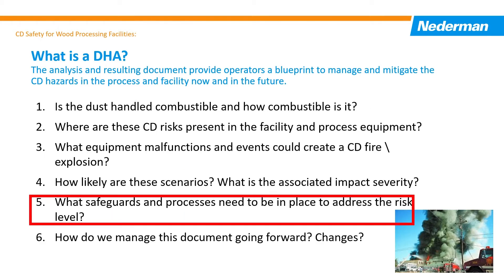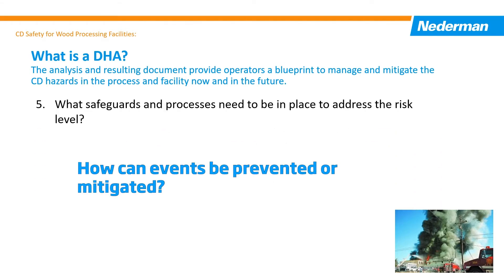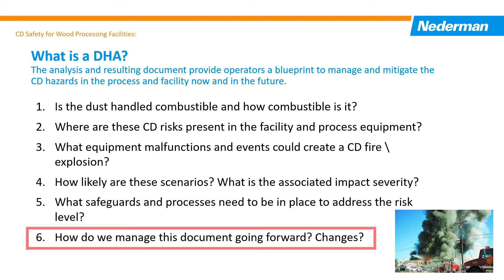Number five: what safeguards do you need? What processes need to be in place to address the risk? This identifies the means by which fire and deflagration events can be prevented or mitigated.